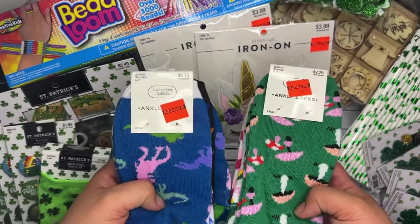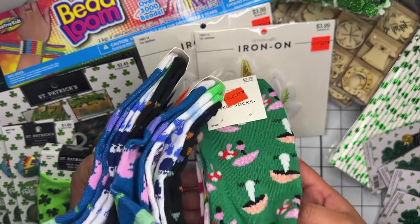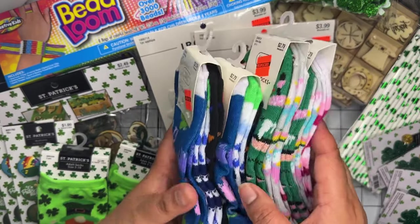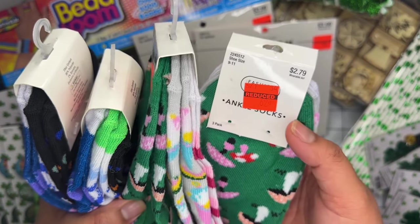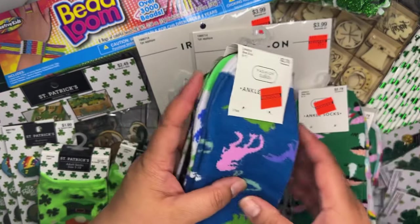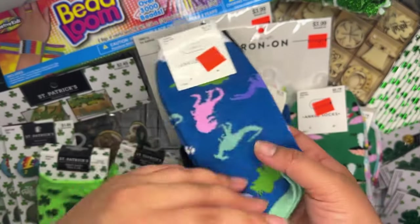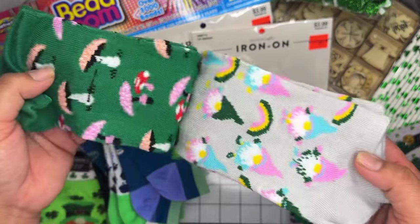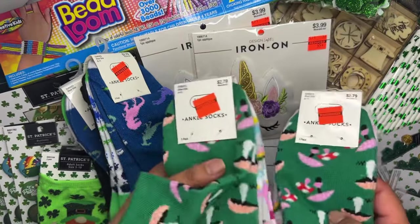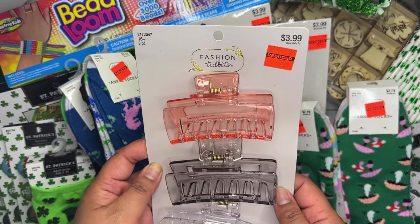They had a bunch of socks on clearance. I thought these would be cute to throw in my niece's Easter baskets. These ones were on clearance for 62 cents and come with three pairs. I grabbed two of each — one was a dinosaur pack, one had mushrooms and little gnome homies, and just a regular striped one.